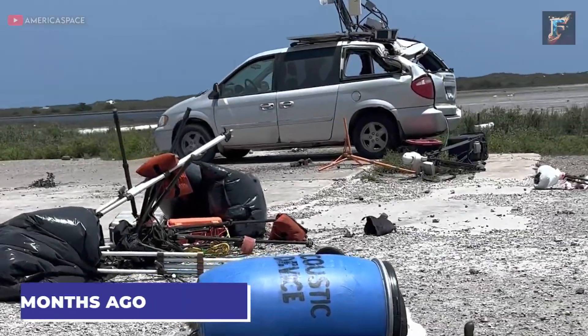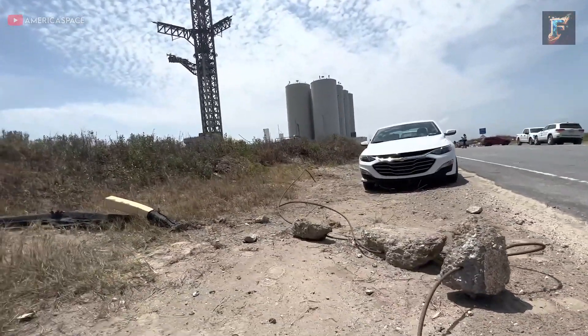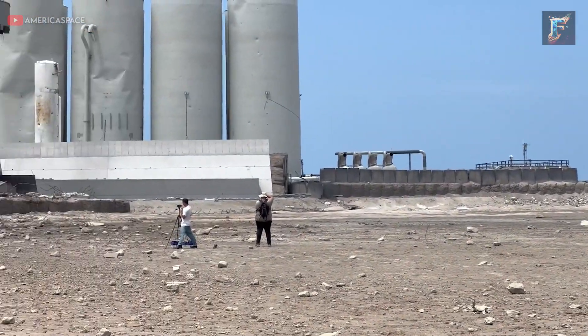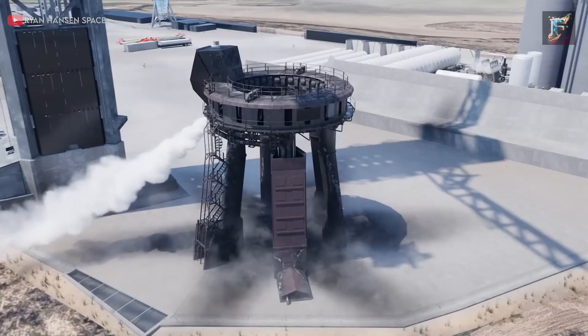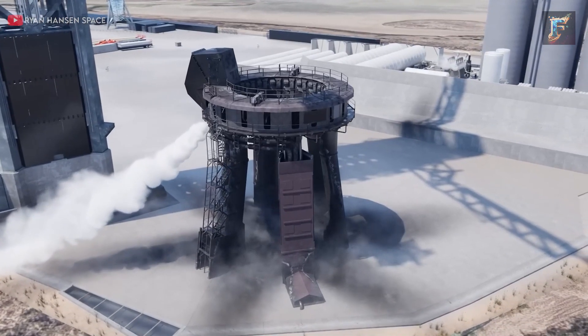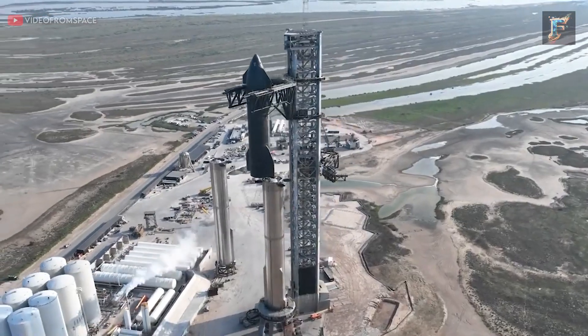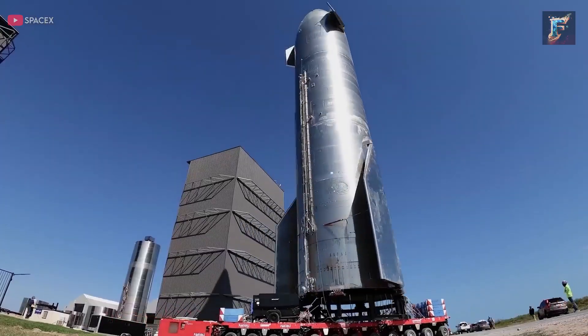It's incredible to think that only six months ago, Starbase resembled a chaotic battlefield right after the first Starship launch. At that time, there was widespread concern that the damage inflicted on the launch site might push back the subsequent launch by a year or more. Some even went so far as to suggest the necessity of replacing the entire launch deck. However, surprisingly, just half a year later, we find ourselves with a fully assembled second Starship prototype that's primed for launch. How did we reach this point?